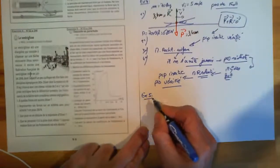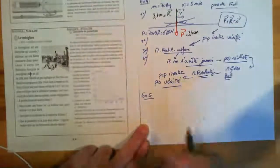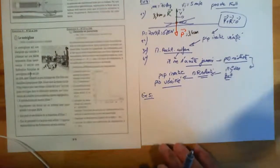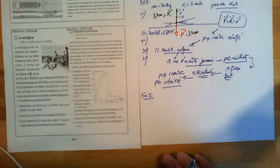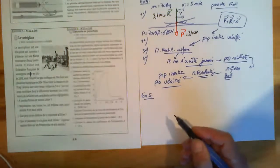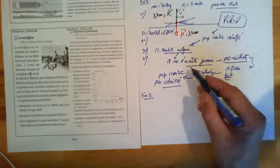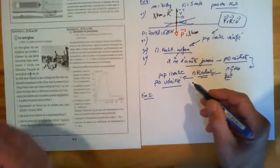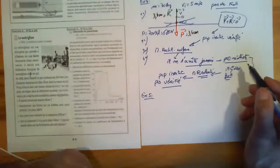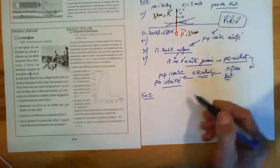Exercice 5 : descente en parachute. Un parachutiste saute sans vitesse initiale d'un hélicoptère en vol stationnaire. Après quelques secondes de chute libre, les frottements de l'air sur la toile s'expriment par une force opposée au mouvement, dont la valeur est proportionnelle au carré de la vitesse : F = K × V². L'hypothèse de départ — les frottements négligés — est fausse, puisque dans la réalité tout le monde sait qu'il s'arrête.